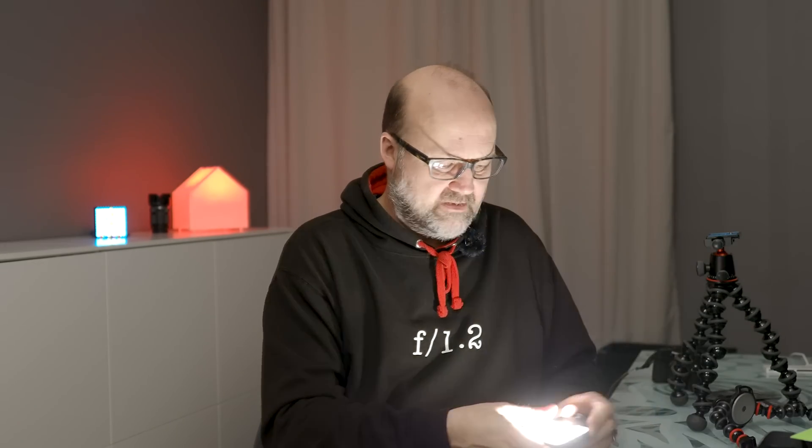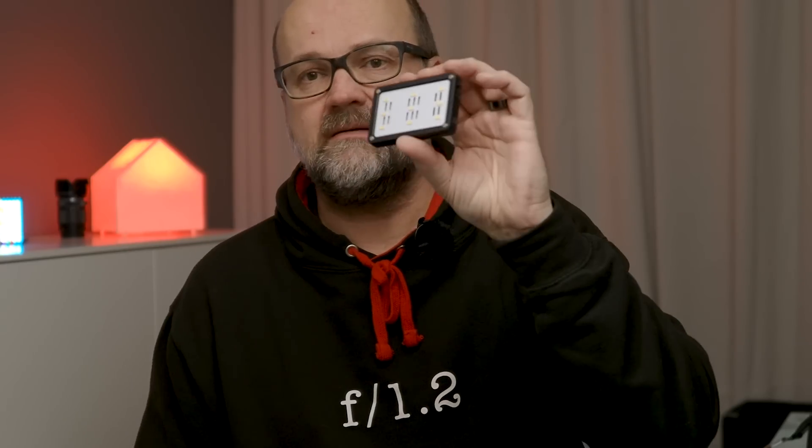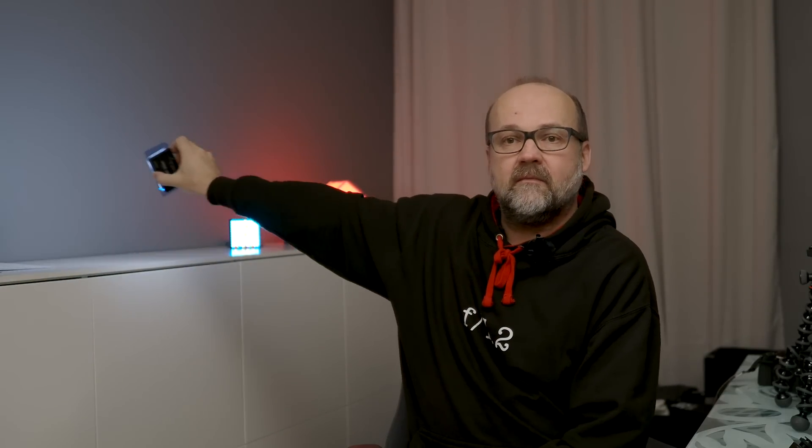It's quite bright. It has magnets and a diffusion material that attaches to it. You can put the blue gel on and have a blue-tinted color — let me show you. You can see the blue color there; let me make it a bit less bright so you can see it better. Now you can most likely see how blue it is.